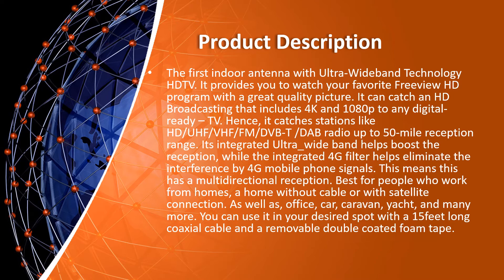This antenna features multi-directional reception, making it best for people who work from home, homes without cable or satellite connection, as well as offices, cars, caravans, yachts, and many more. You can place it in your desired spot using its 15-foot long coaxial cable and removable double-coated phone tape.